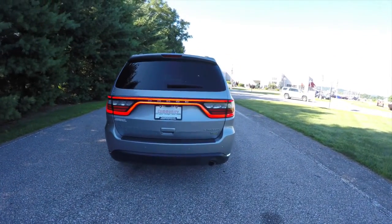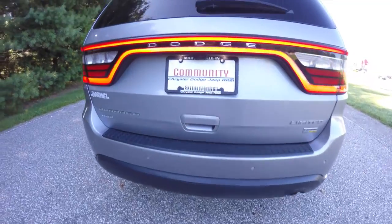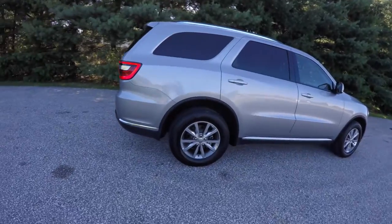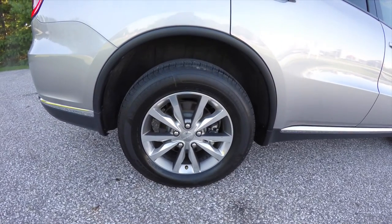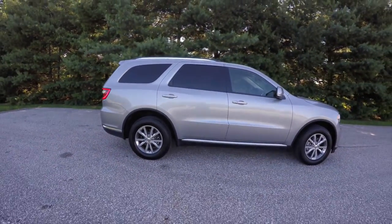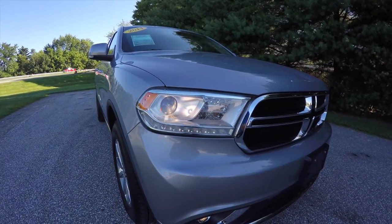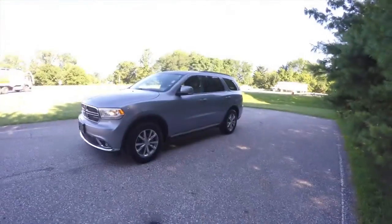It does have the racetrack LED tail lamps, park sense rear parking sensors, and the park view backup camera. It rides on 18-inch polished aluminum wheels mounted on Michelin Latitude P265/60R18 tires. Up front, we have LED daytime running lamps with projector beam halogen headlamps and projector beam fog lamps.